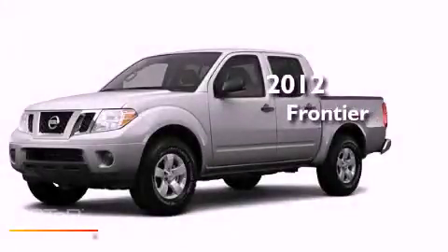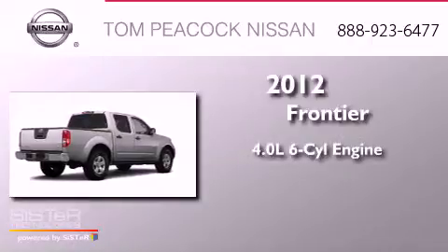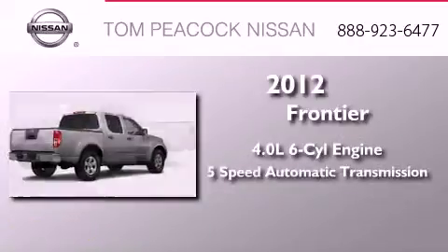This is a brand new 2012 Nissan Frontier. It has a 4.0 liter 6-cylinder engine and a 5-speed automatic transmission.